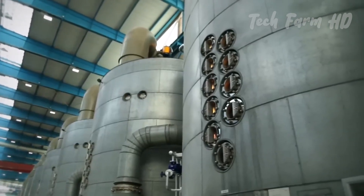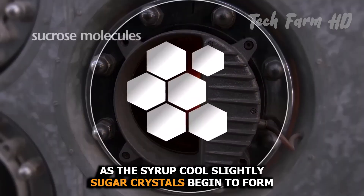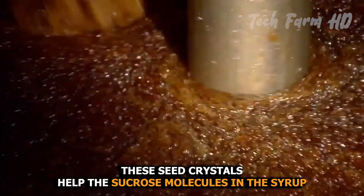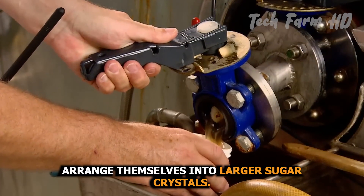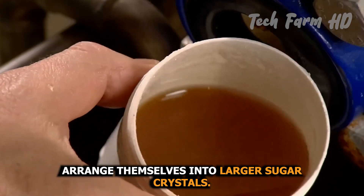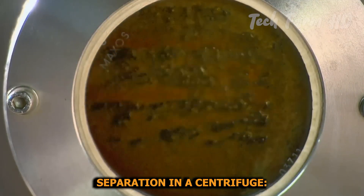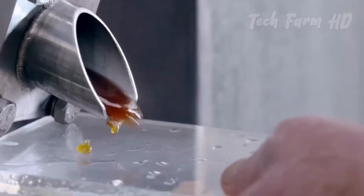In the crystallization tanks, the syrup is further heated under controlled conditions. As the syrup cools slightly, sugar crystals begin to form. To encourage the growth of sugar crystals, fine sugar crystals are added to the syrup. These seed crystals help the sucrose molecules in the syrup arrange themselves into larger sugar crystals.